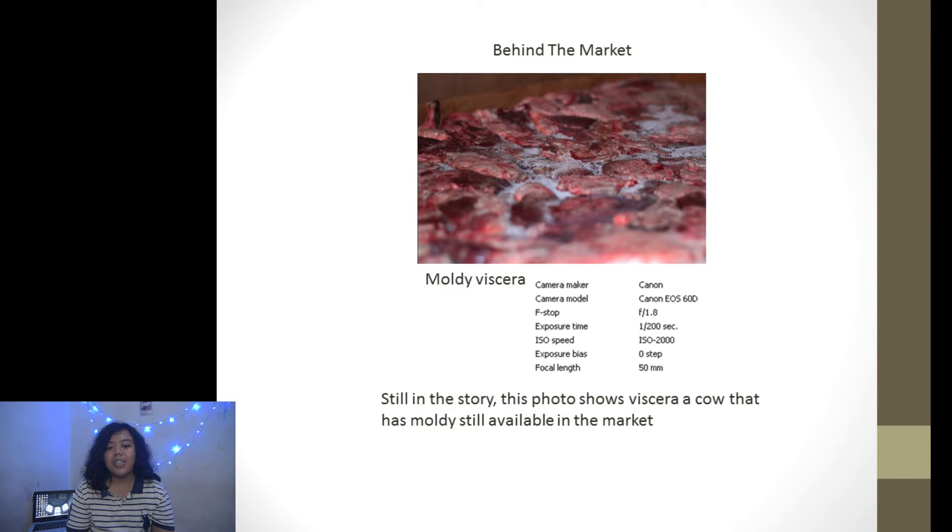Next is 'Moldy Viscera.' Still in the stories, this photo shows viscera from a cow that has mold but is still available in the market.